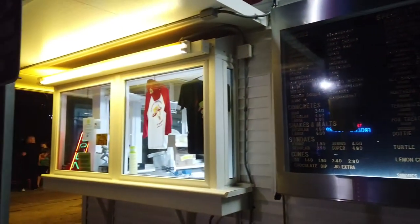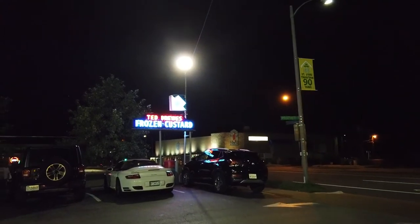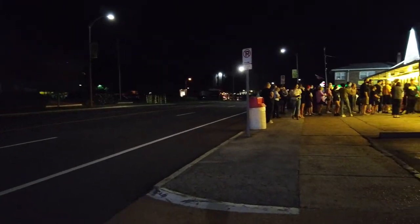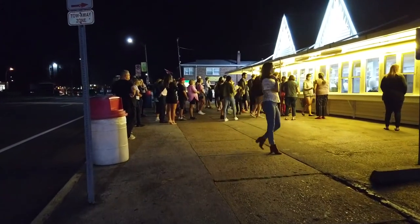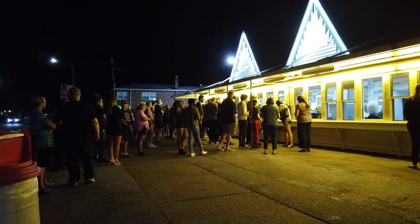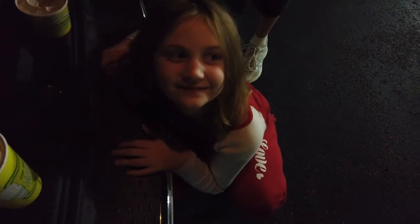And they do sell Christmas trees here in December as well. They're really popular here. Okay, there's Charlotte — she got the vanilla. This one's yours. And I got the cookie dough.